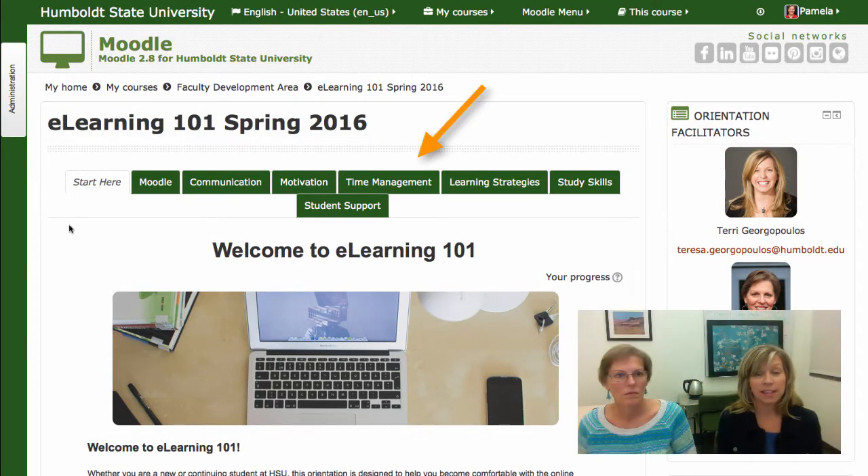This orientation consists of seven sections or modules that cover the following topics: Moodle, Communication, Motivation, Time Management, Learning Strategies, Study Skills, and Student Support.